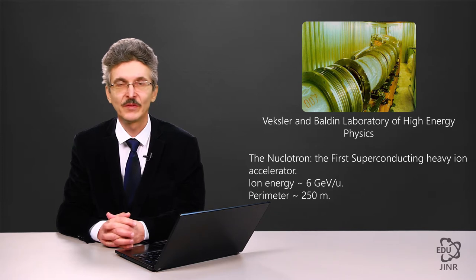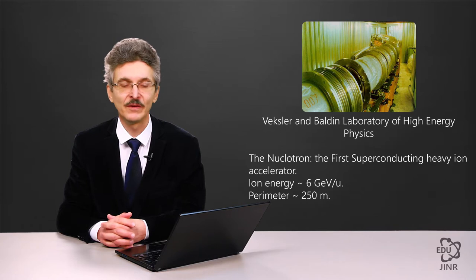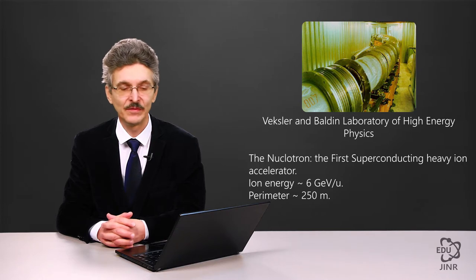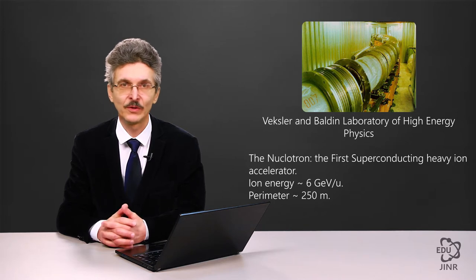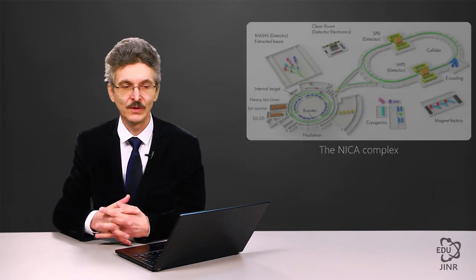The perimeter of this accelerator is about 250 meters. It accelerates heavy ions to an energy of 4.4 giga-electron-volts per nucleon and light ions up to about 6 giga-electron-volts per nucleon. It accelerates protons to almost the same energy level as the synchrotron, which is a little less than 12 giga-electron-volts. It is utilized for experiments in relativistic nuclear physics and spin physics, and its beams are used and planned to be used for research on applications of high-energy heavy ion beams.